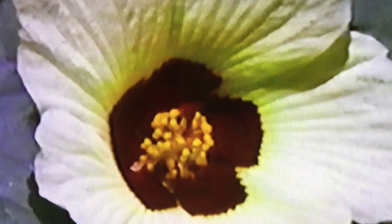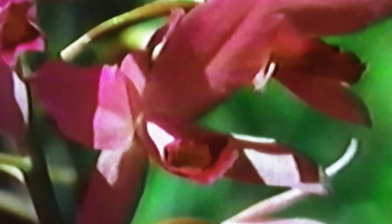Flowers are vital because they help make seeds, from which comes life. The variety and beauty of flowers are endless, as are the places they can be found.